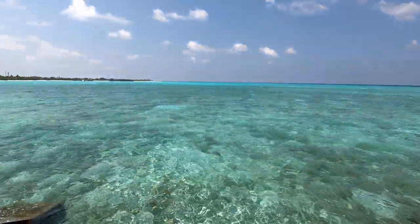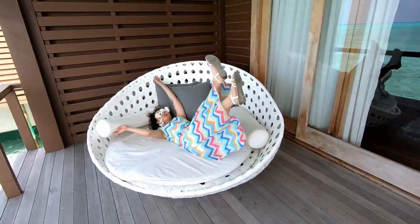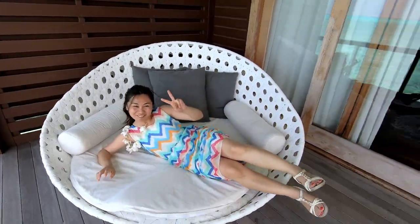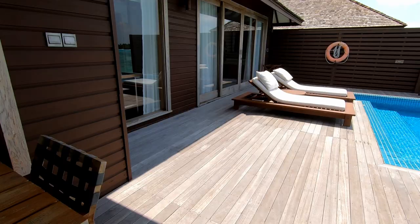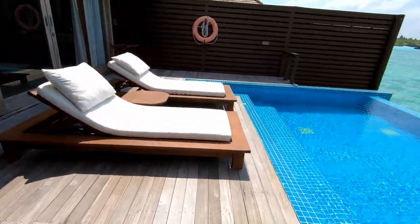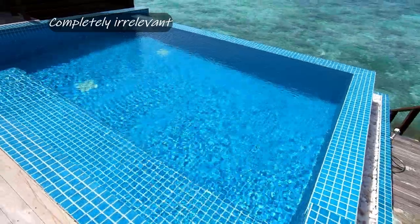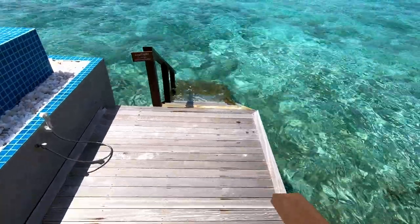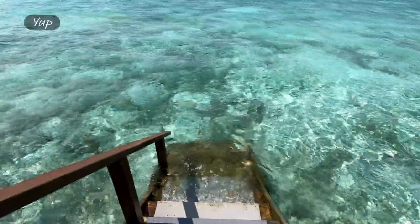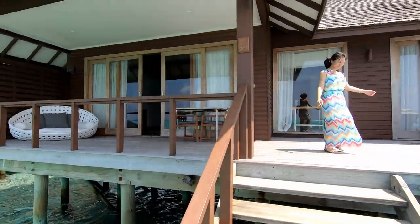Quintessential Maldives. We can see here there is a big lounger on the balcony. There's a lounging area and then if we come along here we've got sun loungers and a pool — we've got our own private pool. And then here we've got steps that go directly down into the open water, into the corals. This is the view out the back.